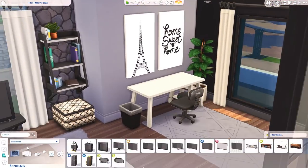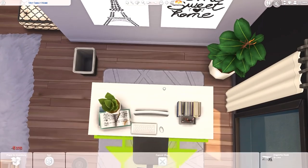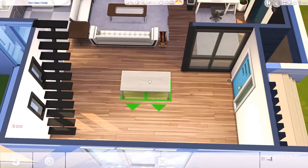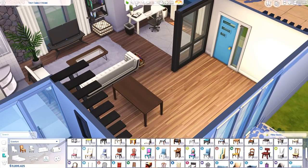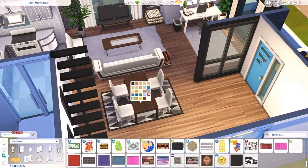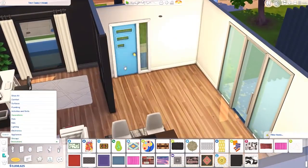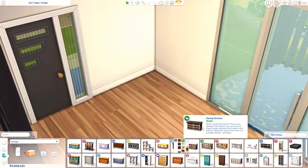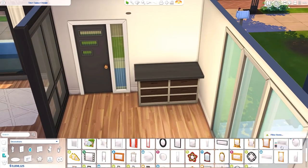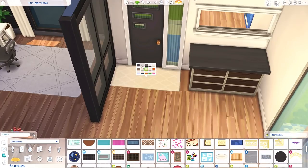On the second floor is where I put the bedroom — bedrooms in my builds always go on the second floor, it just seems natural to me. I'm basically putting out all the furniture first, kind of like framing a puzzle by doing the corners and edges first and then filling it in. That's what I do with tiny houses and open floor plan lofts — put out all the essential furniture, then go in and clutter everything up and add decor.